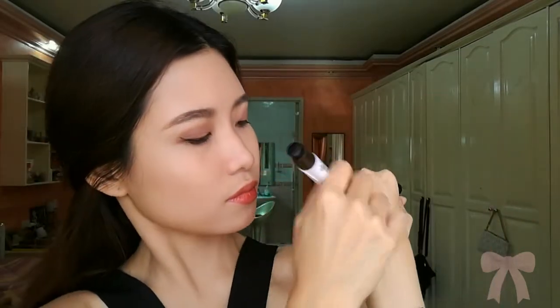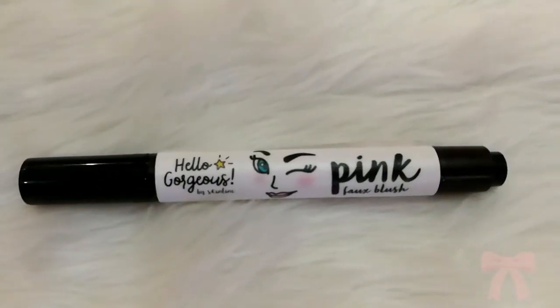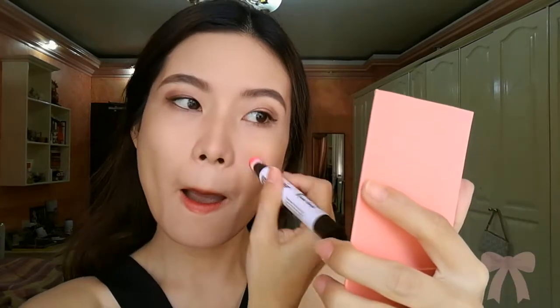They always do the cutest posts and they really do the best flat lays. Anyway, the blush lasted almost the whole day. It's just the applicator - you need to push the pump a lot to get the product and as you can see I am having a hard time pumping it.